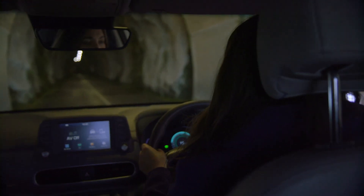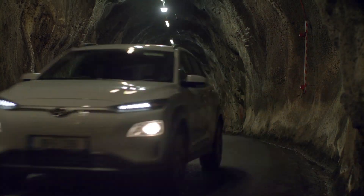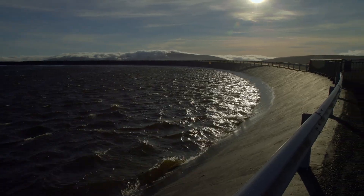Turlough Hill is a pumped storage system built into the heart of a mountain. At times of high demand, the reservoir above drains water down through enormous generators to a lower lake.